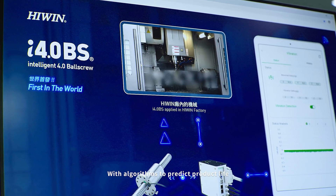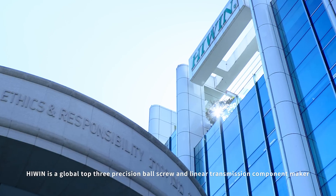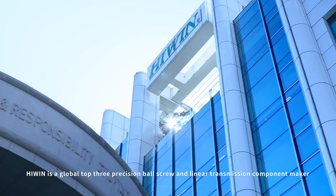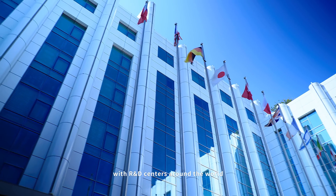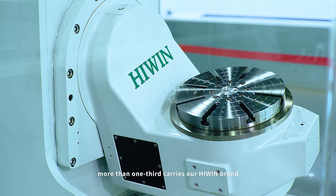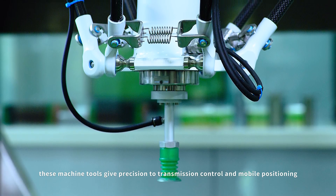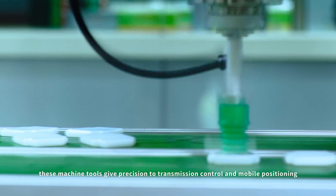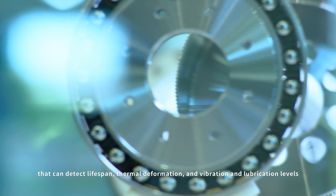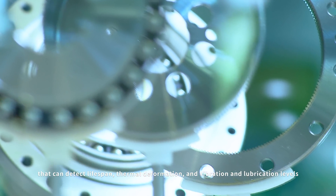With algorithms to predict product life, you can cope with many emergencies. Hywin is a global top three precision ball screw and linear transmission component maker with R&D centers around the world. Of the machine tool equipment in use around the world, more than one third carries our Hywin brand. Thanks to our technology, these machine tools give precision to transmission control and mobile positioning. We embedded sensors in smart screws that can detect lifespan, thermal deformation, vibration, and lubrication levels.